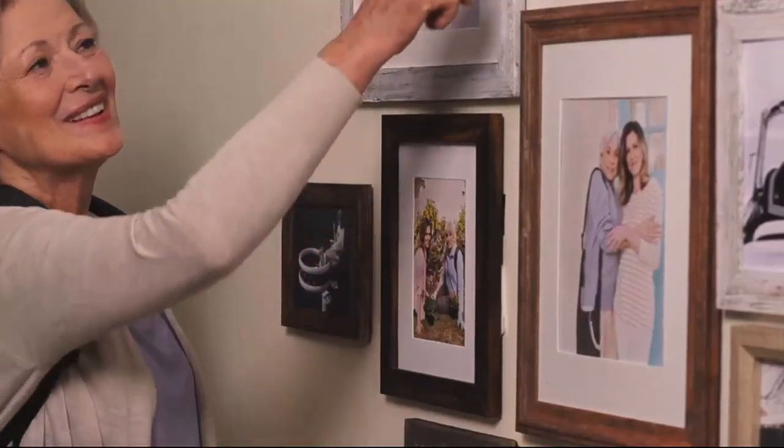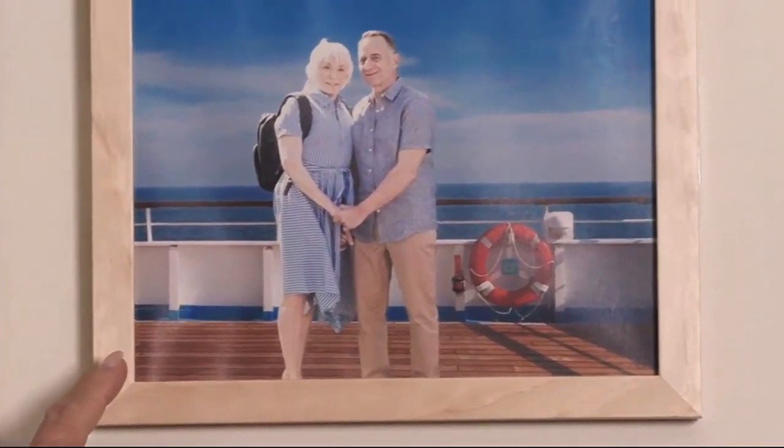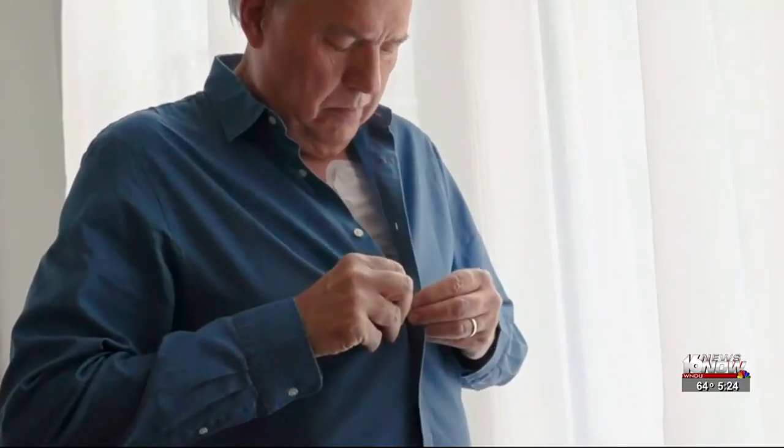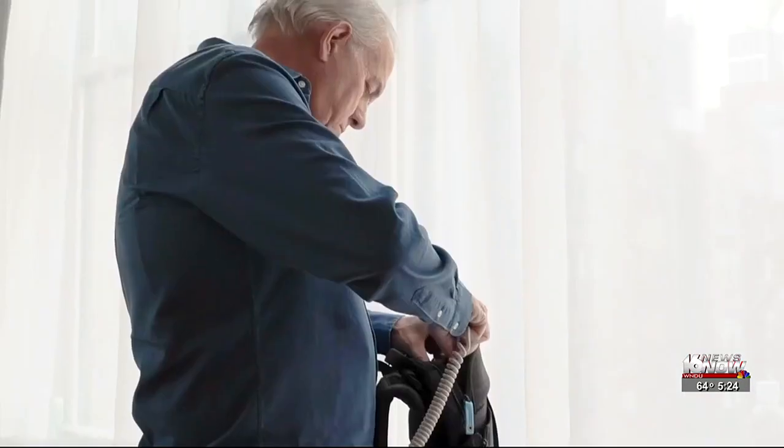13% of all cancer diagnoses are lung cancer. In fact, more than 200,000 people a year are diagnosed with it. And despite medical advancements, it's still one of the deadliest cancers.